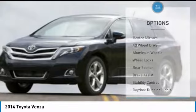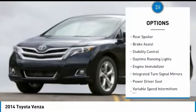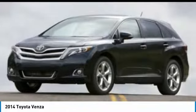Here are some of this vehicle's great options: heated mirrors, all-wheel drive, aluminum wheels, wheel locks, rear spoiler, brake assist, stability control, daytime running lights, and engine immobilizer.